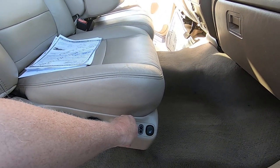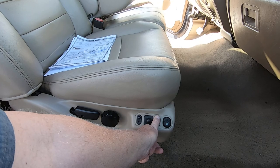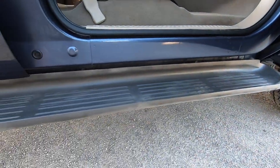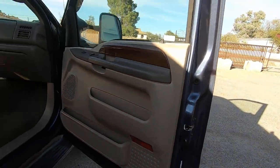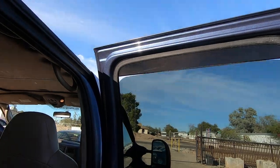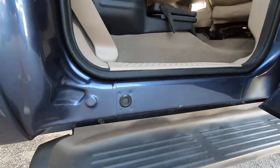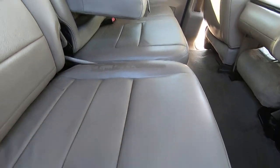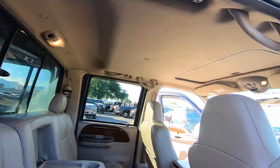Seat back, forward, up, down, tilt forward, down, up, down — heated seat on and off. Very important to look at the bottom of the doors — that's where rust collects, especially if you're buying a Midwest vehicle. Nothing there because it's not from a harsh climate. There is a little stain on the seat right here — looks like somebody put something on it. We could probably dye that away for 20 or 30 bucks; I think my guys missed that.